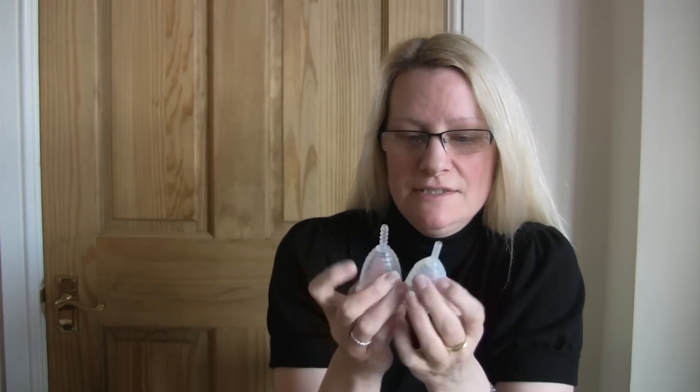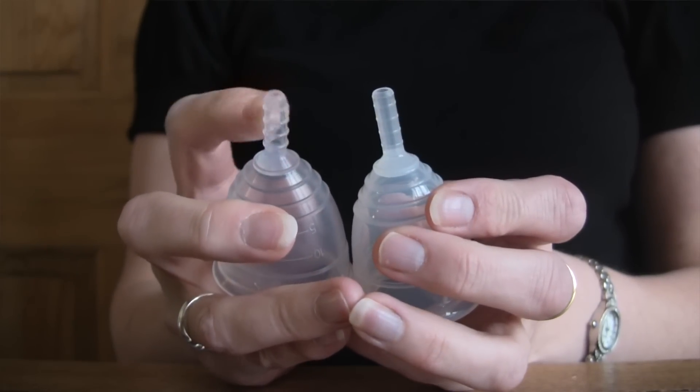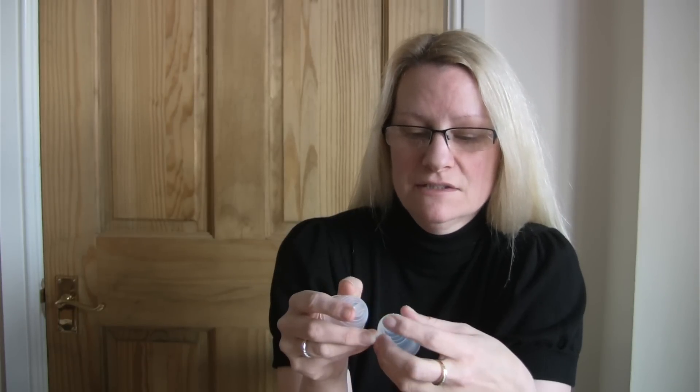The other main change is in the stem. The old one had much more pronounced grip rings on the stem, and this one is a lot softer. The old one was rounded on the end — still hollow but more rounded on the end than the new one.